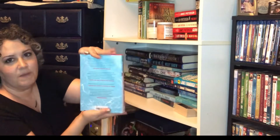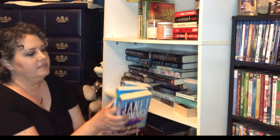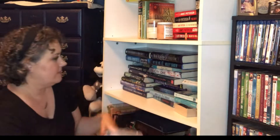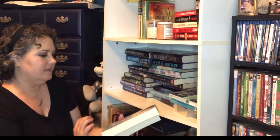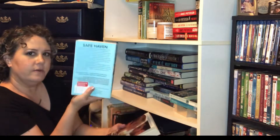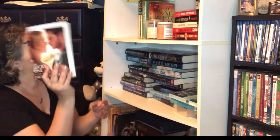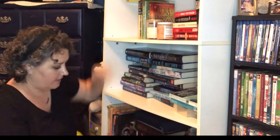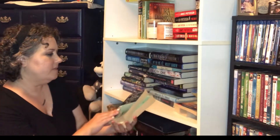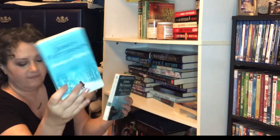This one is mostly blue — it's The House on Fripp Island. We have three from Janet Evanovich: Two for the Dough, Three to Get Deadly, and Turbo 23. We have a few Nicholas Sparks books — one is Safe Haven, mostly blue. And then one that doesn't count because it's mostly a motion picture cover, so I'm putting that one back. Two James Patterson books: Sam's Letters to Jennifer, and Sundays at Tiffany's.